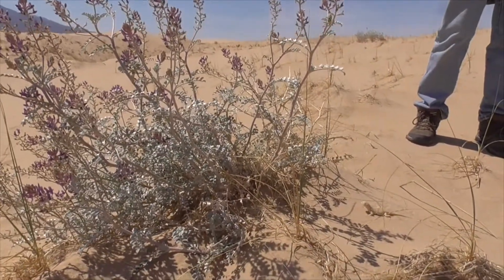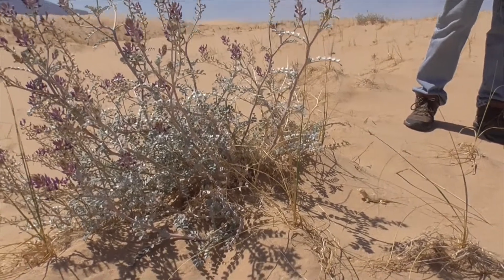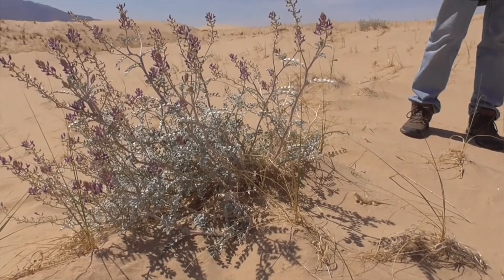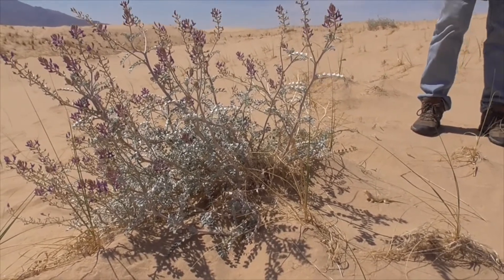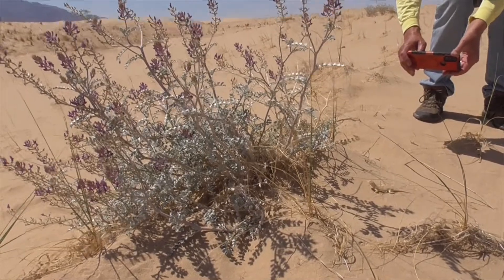Our milk vetch gets its name from the early Greeks who believed this genus promoted milk production in goats. It's native to the western United States from the Great Basin, west of the Rockies, south to Mexico, and north up to British Columbia.